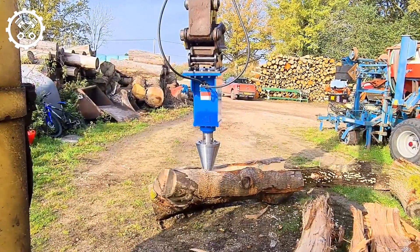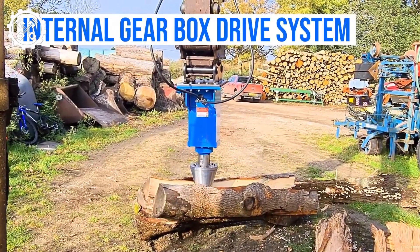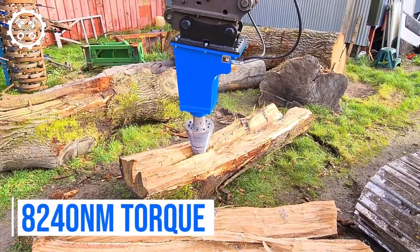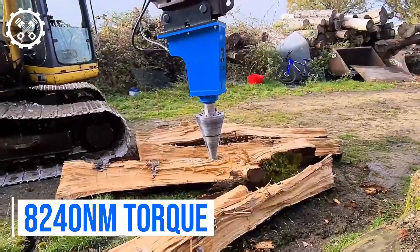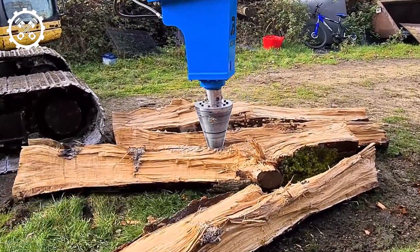The JCS80 hydraulic cone wood splitter is a formidable and efficient device for breaking down wood in challenging environments with heavy loads. Suited for excavators with an 8.25-ton load capacity, this wood splitter is an ideal choice for wood splitting in the forestry industry. Weighing 285 kilograms, it is constructed with a robust frame.